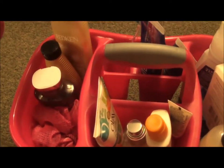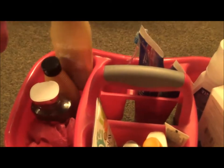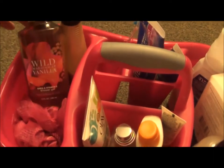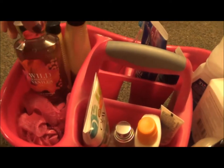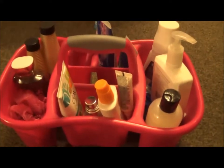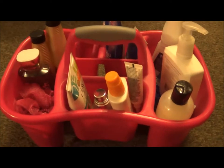Over here I have my shower stuff. For shampoo and conditioner, I change this out quite a bit because I alternate sometimes, but right now I'm using the Redken All Soft shampoo and conditioner. The body wash I'm using is the Wild Madagascar Vanilla from Bath & Body Works, and then I have a pink loofah. That's all I have in my shower caddy — an unnecessary amount of product, but it works for me.